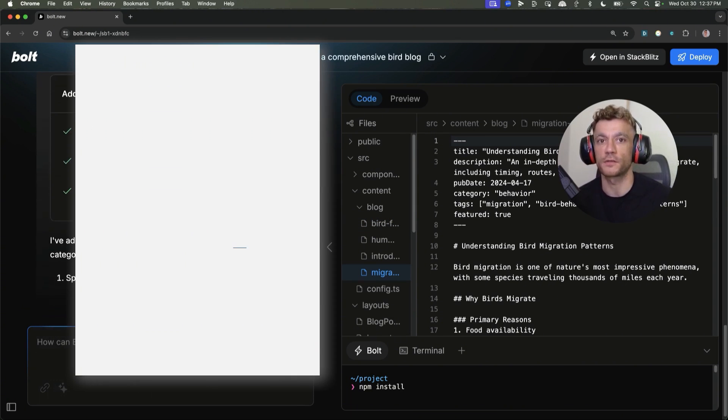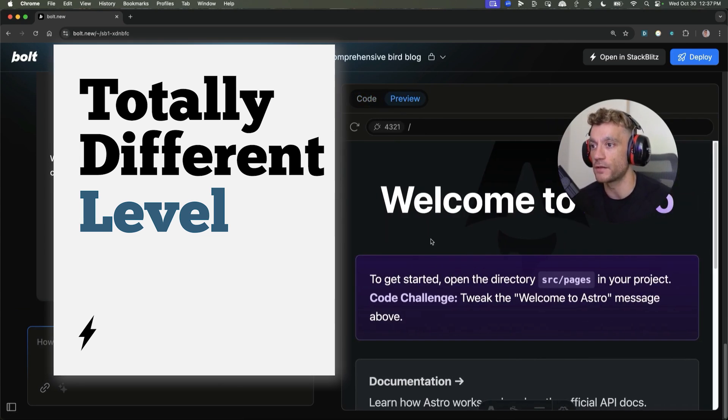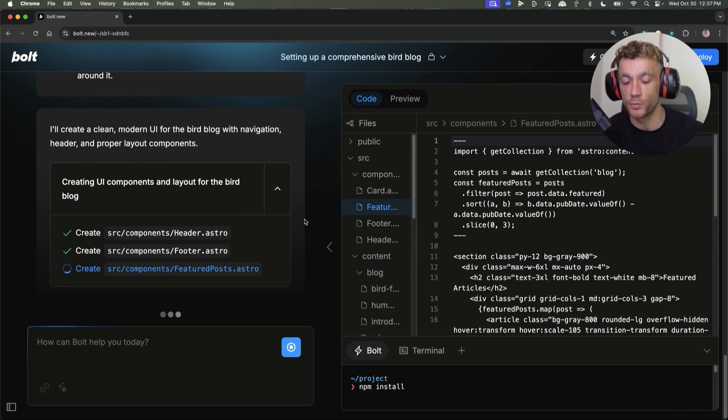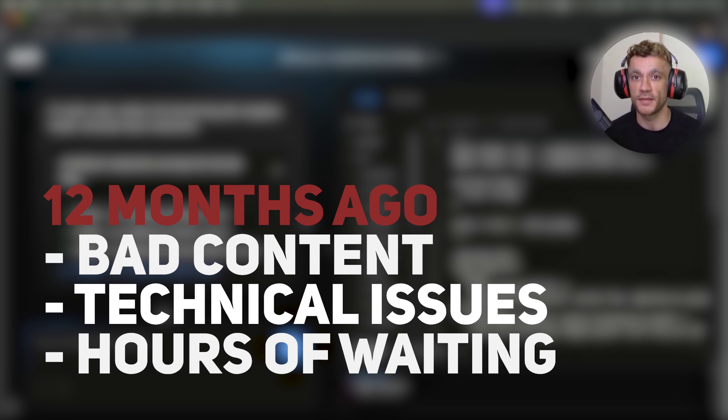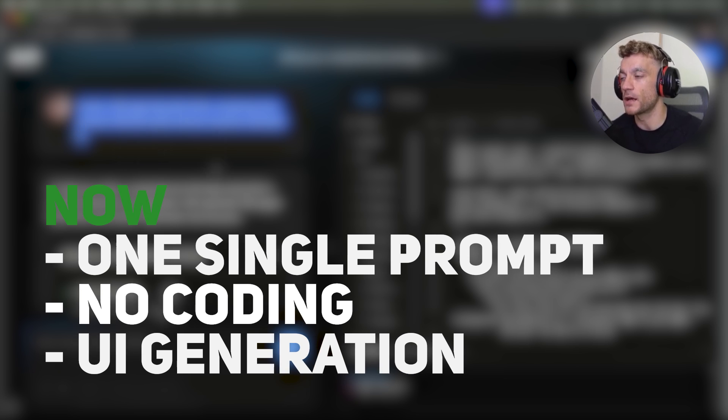This is stuff on a totally different level to ChatGPT, Claude, or anything else I've ever seen. 12 months ago you'd have to use an AI SEO tool, link that to WordPress, install a bunch of plugins — a lot of the content wouldn't be very good, loads of technical problems, plus you'd have to wait hours for the content to generate. Now you can create it in one single prompt without even needing to code.